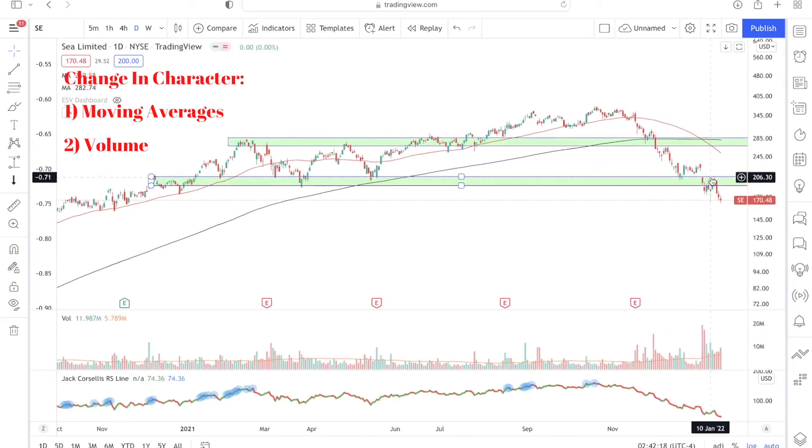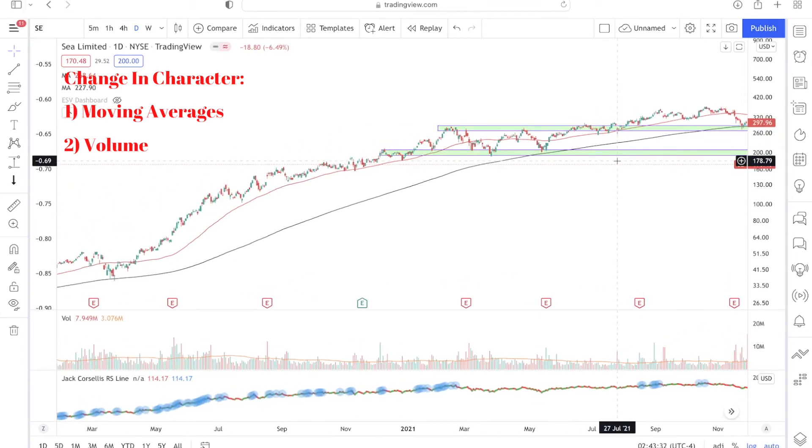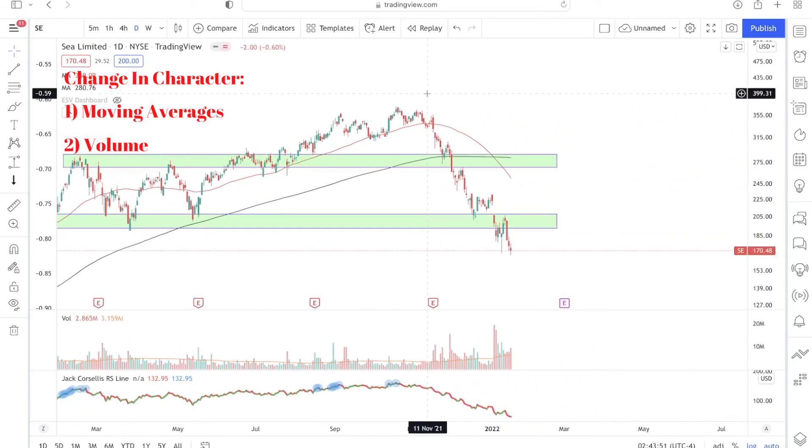On the left side of the chart, by contrast, you generally don't see above-average volume on red or down days. That's the second change in character for Sea Limited stock between the right side and the left side of the chart.